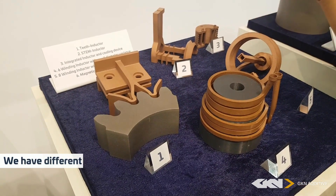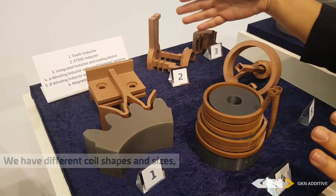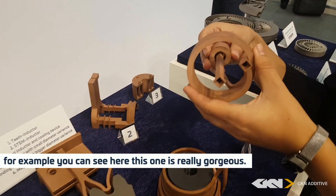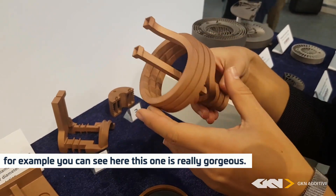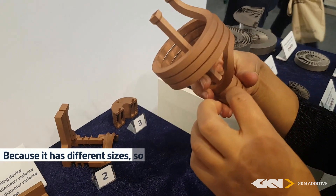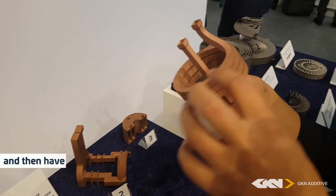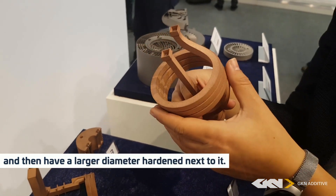We have different coil shapes and sizes. For example, you can see here this one is really gorgeous because it has different sizes, so you can harden an inner diameter of the small size and then have the larger diameter hardened next to it.